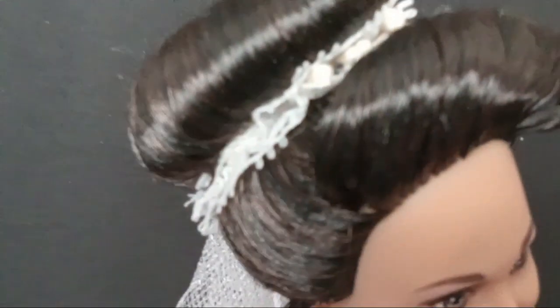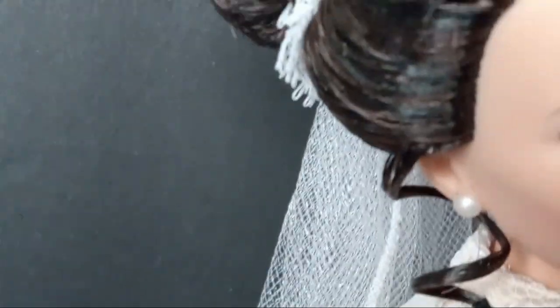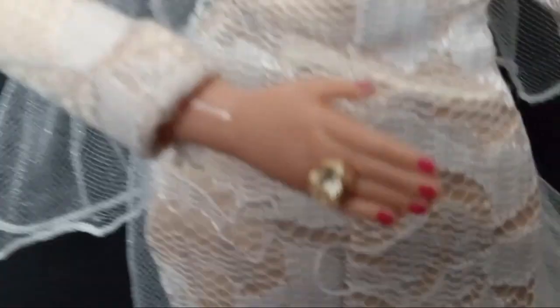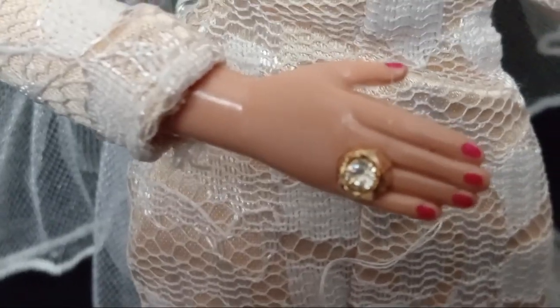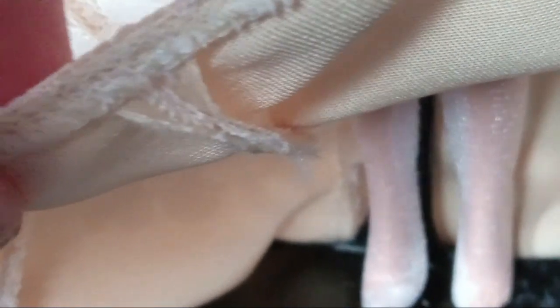She's really pretty. Let me show you her hair — she's got pearl earrings, her face is nicely painted. Down here you can see her wedding or engagement ring, her fingernails are painted, and her dress is very, very pretty. She came with tights that are still there, but she didn't have her shoes.